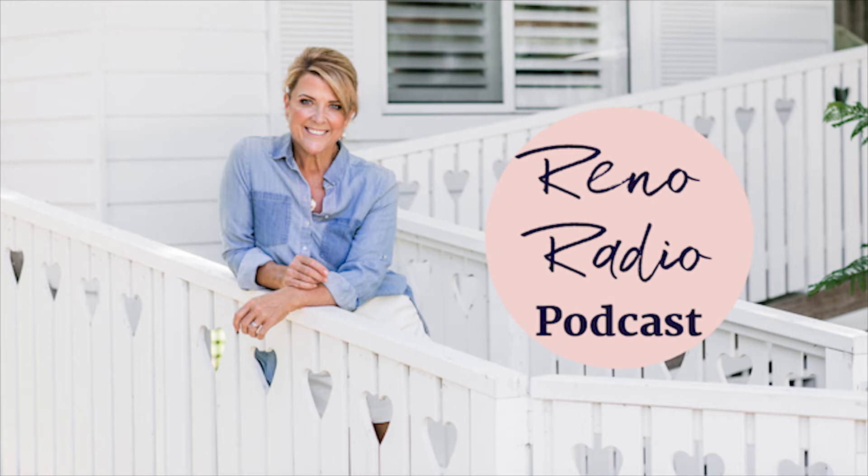Welcome to Reno Radio. I'm your host Naomi Finlay, Australia's Renovation Royalty. My podcast is all about real advice for renovating, designing beautiful spaces, trading advice, and interviewing amazing rural property owners who are turning their spaces from weather to wonderful. Creating beautiful spaces doesn't have to be hard — in fact it can be one of the most rewarding things you ever do. Join me and my impressive list of guests each week for plenty of feel-good, inspiring and real advice. This is Reno Radio.